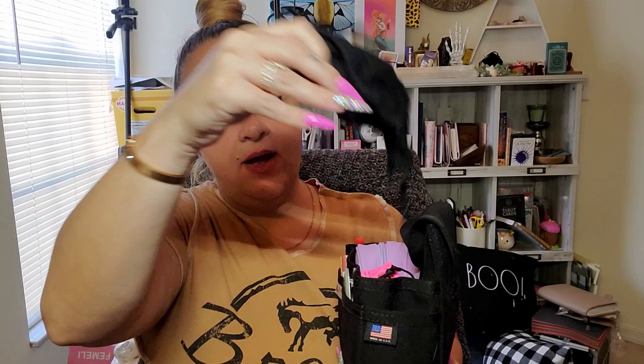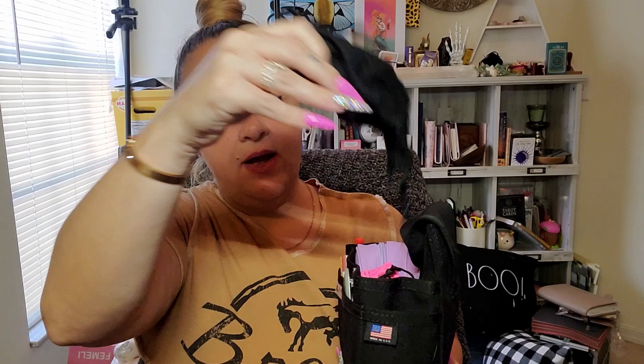Other side pocket — I do have a mask. I'm still carrying a mask around with me just in case. I live in Florida, so we haven't needed to wear masks in quite a while, but I still carry one around just in case. I have my sunglasses.